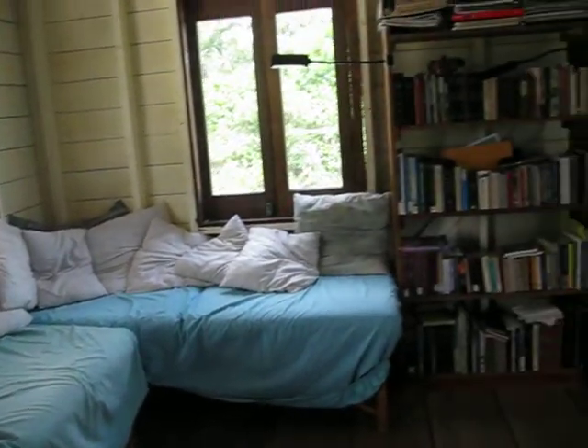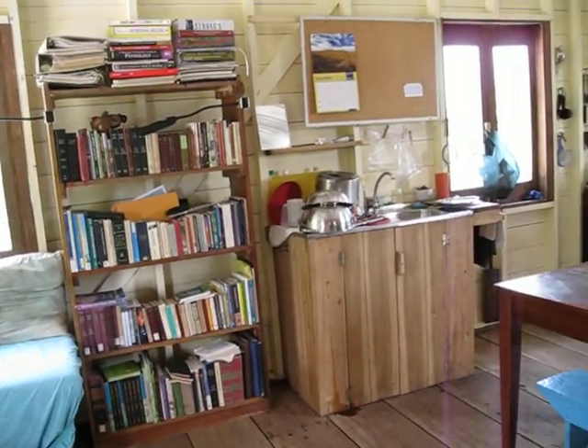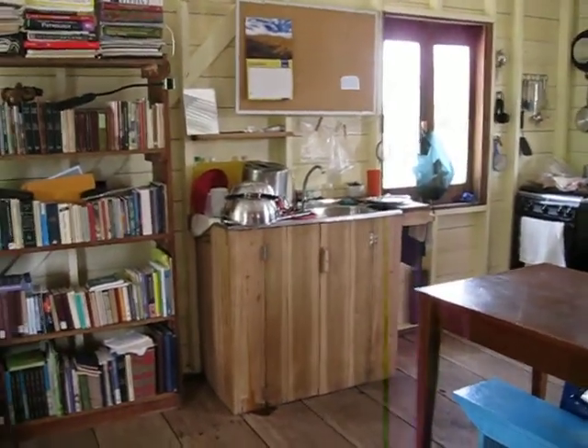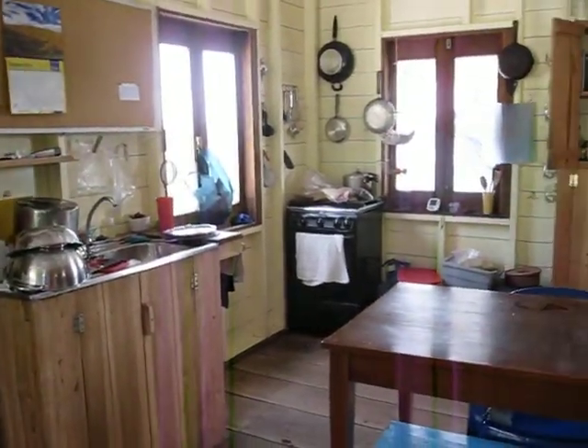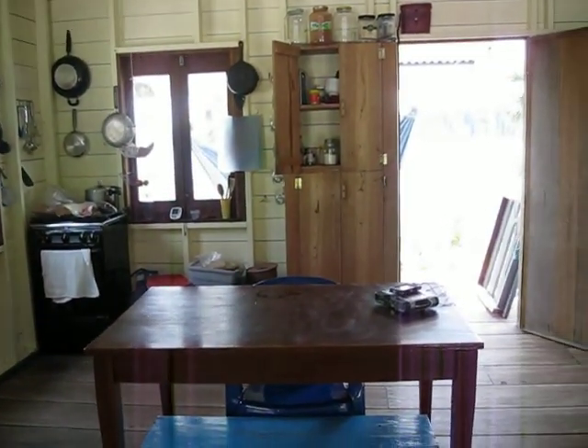But the bookcase is the same. And there's the kitchen sink that we had last time. And there's the rest of the kitchen.